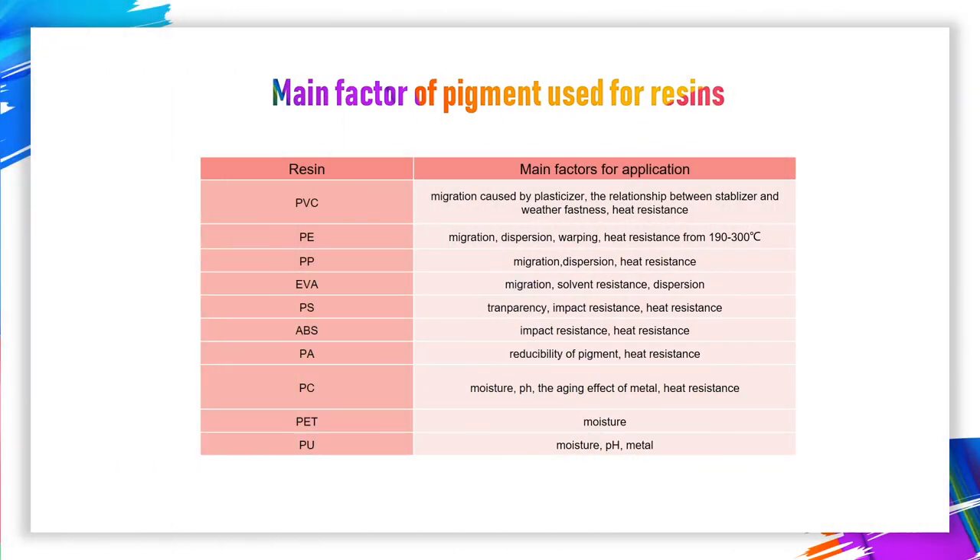Generally speaking, selecting colorants should comply with the following rules. We should pay attention to the migration on PVC caused by the plasticizer. Stabilizer may affect heat resistance and light fastness of the pigment. On polyolefin, pigment regression, molding shrinkage, dispersibility, and heat resistance should be noticed. Moisture in PC is a very sensitive issue, as is the pH value and the effect of the material on heat aging.